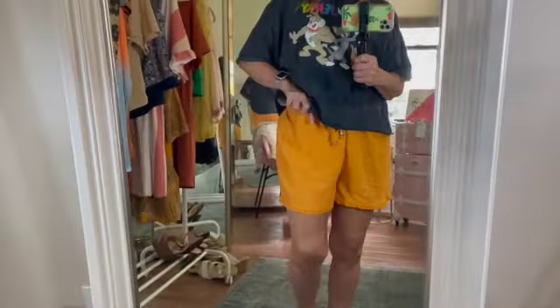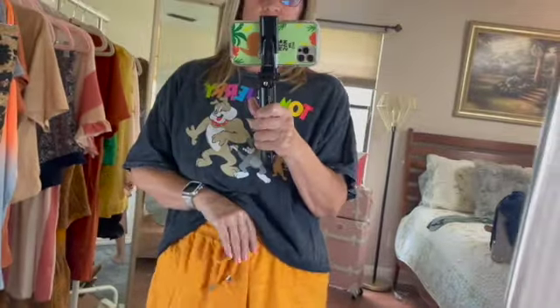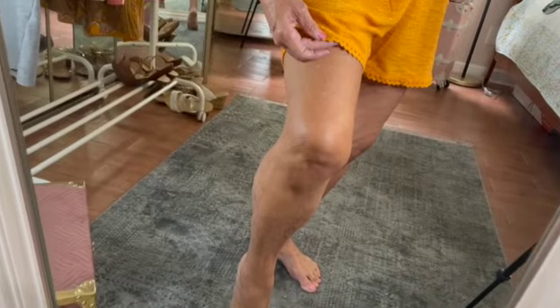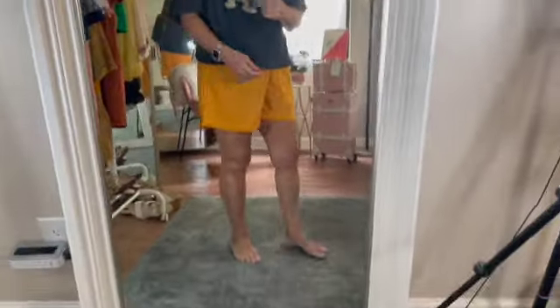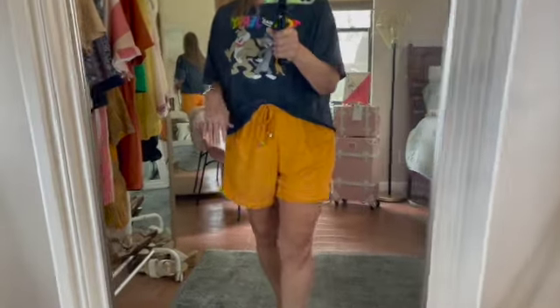These are a size small and there is a lot of room in them. I picked up the medium first because the fitting rooms weren't open at Ross, brought them home, tried them on, and they seemed kind of big. I grabbed the small — not much difference. I'm going to ask my daughter if she wants the mediums. These are kind of a mustard color with a little detail at the hem — really nice. And for ten dollars you can't beat that price. This Tom and Jerry top was $10.99 — I've already worn it. Very comfortable, nice for the summer here in Florida. I'm going to try on the blue pair so you can see it on me.